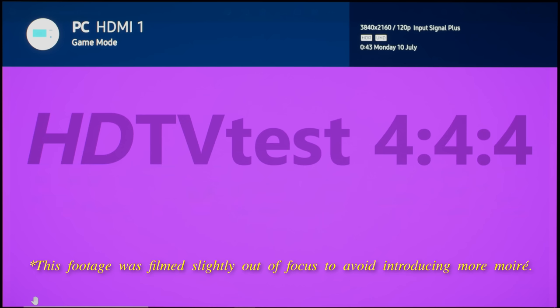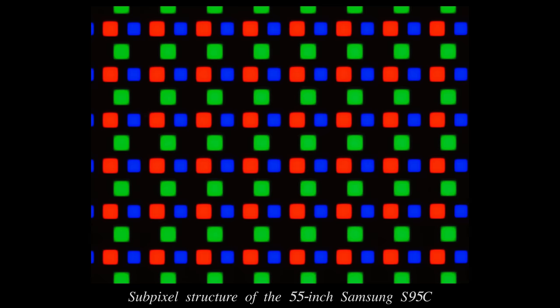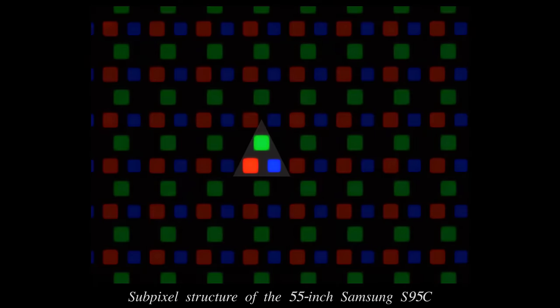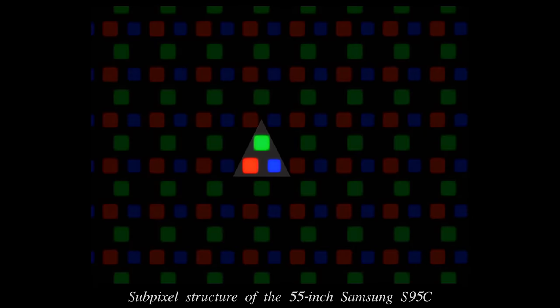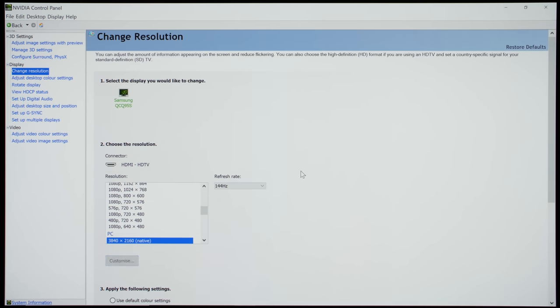4:4:4 chroma was fully reproduced in PC mode, and native 10-bit gradation was good judging from the grey ramp in the DisplayHDR app. Just like on all QD-OLED displays, the red, green and blue subpixels on the Samsung S95C are arranged in a triangle, contributing to colour fringing on fine text, so most people should refrain from using the TV as a PC monitor.